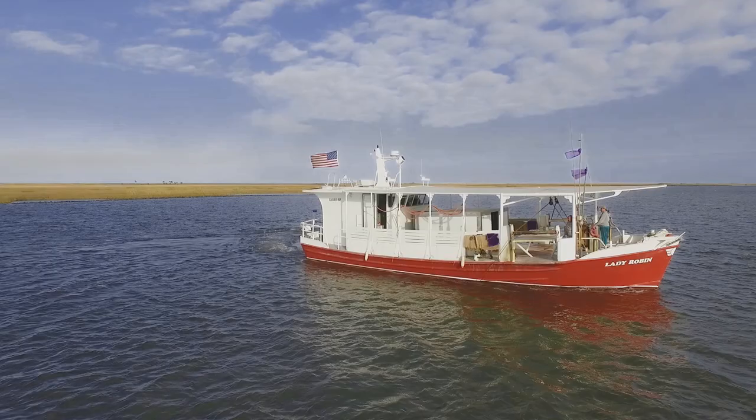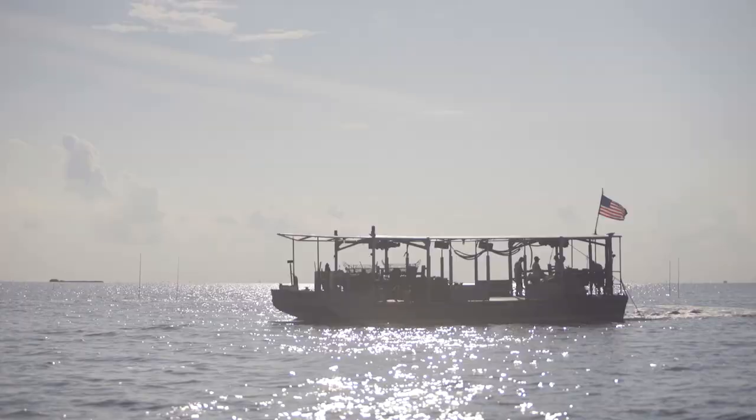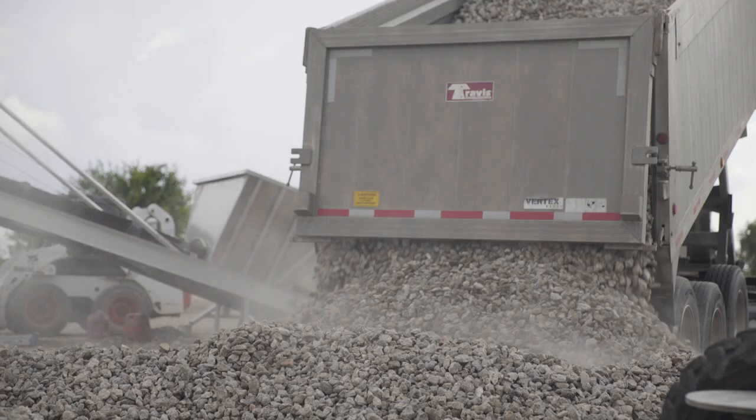Basically, it starts off with me, or my dad, or my uncle. If you want to start originally, go to the Department of Wildlife and Fisheries, apply for an oyster leasing application. Get that application granted, given to you as a lease. Then you go out and you assess what needs to be done.